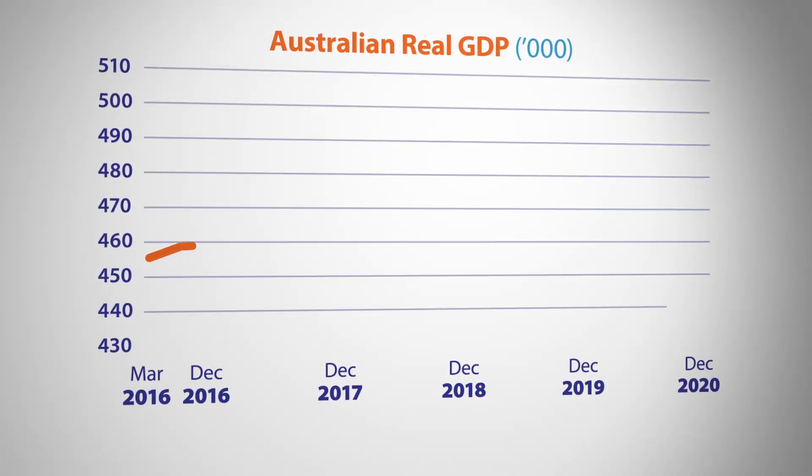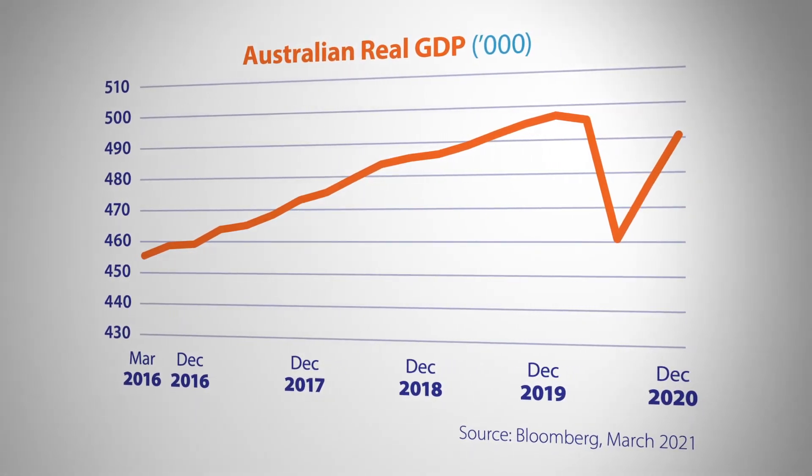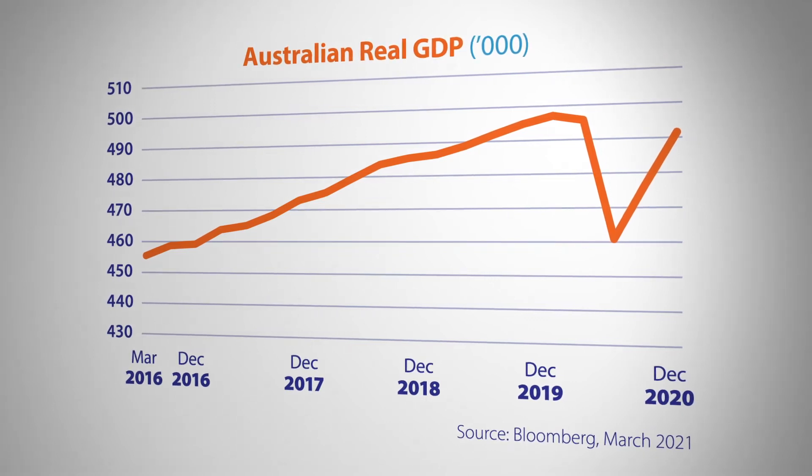GDP growth figures for the December quarter were released last week and showed that at the end of last year, the economy was just 1.1% smaller than it was at the end of 2019. If the pace of growth we had in the December quarter extended into the first two months of 2021, the size of the economy has probably already overtaken pre-COVID-19 highs. Basically, the economy is performing far better than the government or the Reserve Bank expected. Household incomes data showing a large spike in 2020 suggests the government may have even overplayed its hand a little bit with the JobKeeper program and the JobSeeker supplement. So Ben, what is 2021 looking like for businesses?